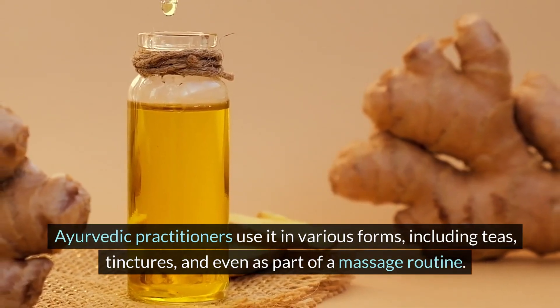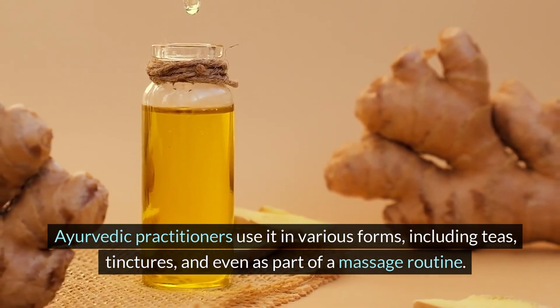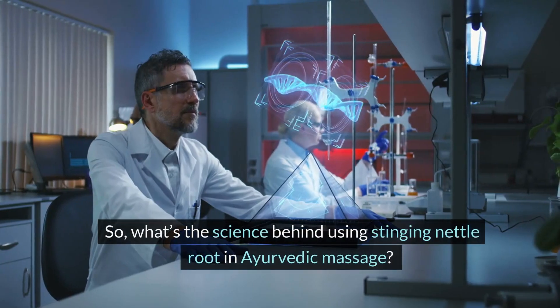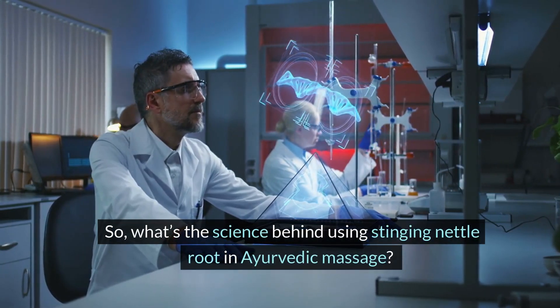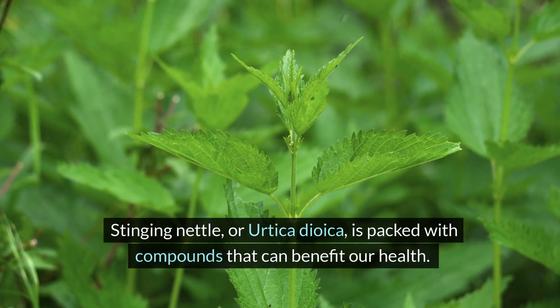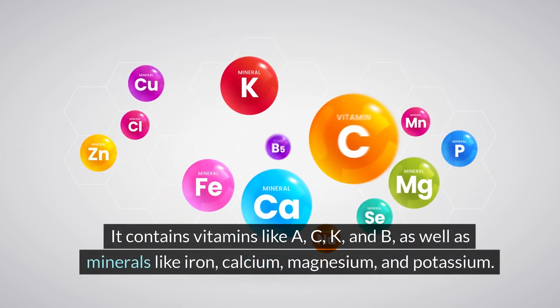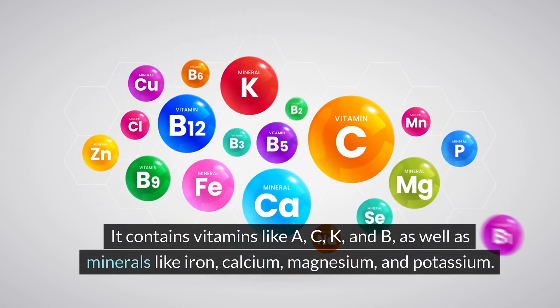Ayurvedic practitioners use it in various forms, including teas, tinctures, and even as part of a massage routine. So, what's the science behind using stinging nettle root in Ayurvedic massage? Stinging nettle, or Urtica dioica, is packed with compounds that can benefit our health. It contains vitamins like A, C, K, and B, as well as minerals like iron, calcium, magnesium, and potassium.